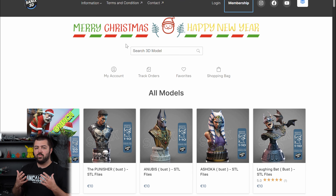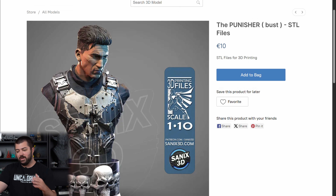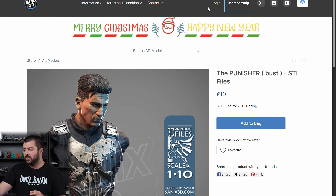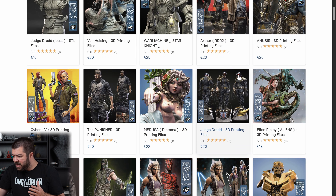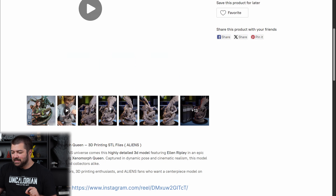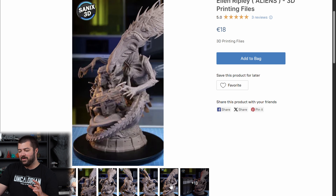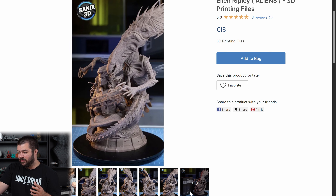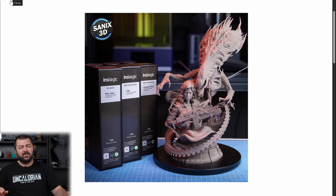Some of these next ones are more meant for resin printing, but you can do them in PLA with a 0.2 nozzle. Sanix 3D does a ton of statues that look really great — there's a Punisher one, Halo, Judge Dredd, a ton of Batman, and an incredible Alien / Ellen Ripley queen alien piece. He has a Patreon where you get one or two models per month. The resin detail is insane — I wish I could have something like that 1.6 scale just sitting right here.